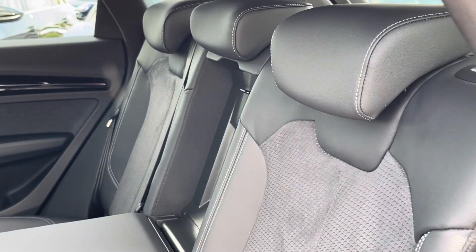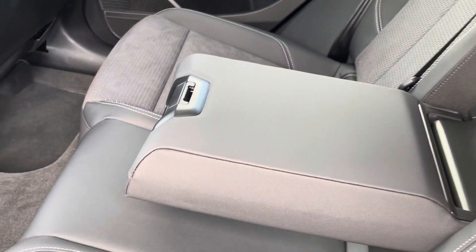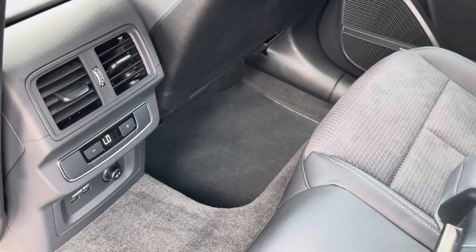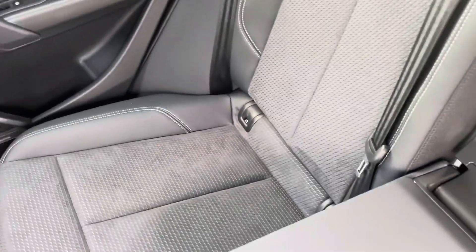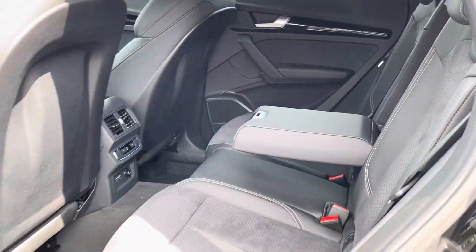On the interior we have part leather, part Alcantara seats for maximum luxury and comfort, as well as a centre armrest and tri-zone climate control. This allows rear passengers to set a different temperature to those in the front. Both outer rear seats also come with ISOFIX points so you can safely and securely fit up to two child seats in the rear of the vehicle.